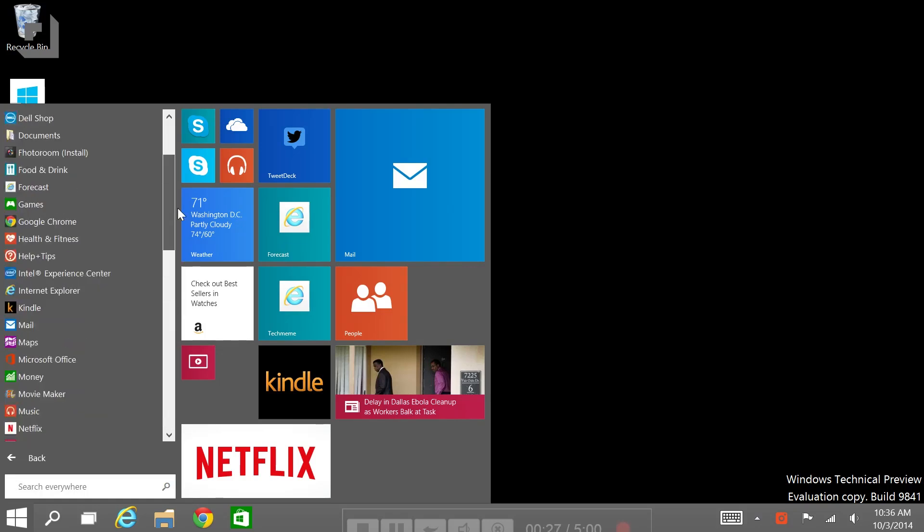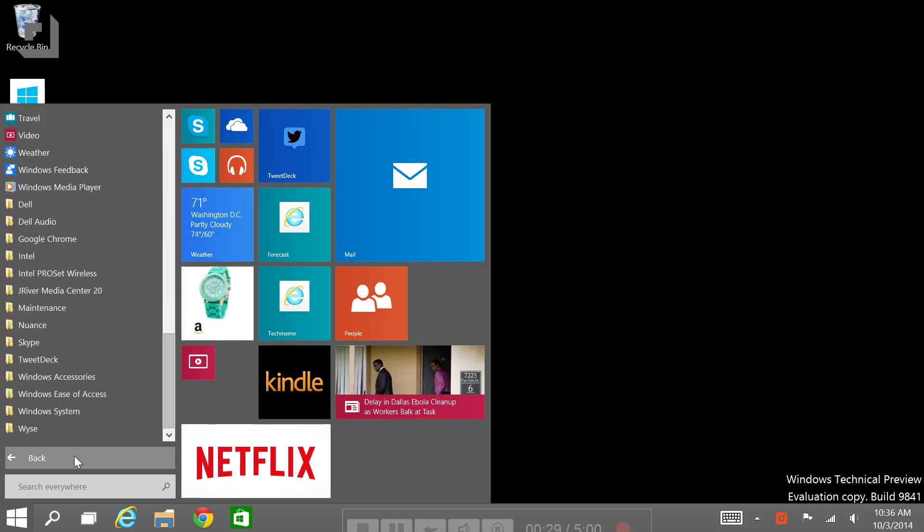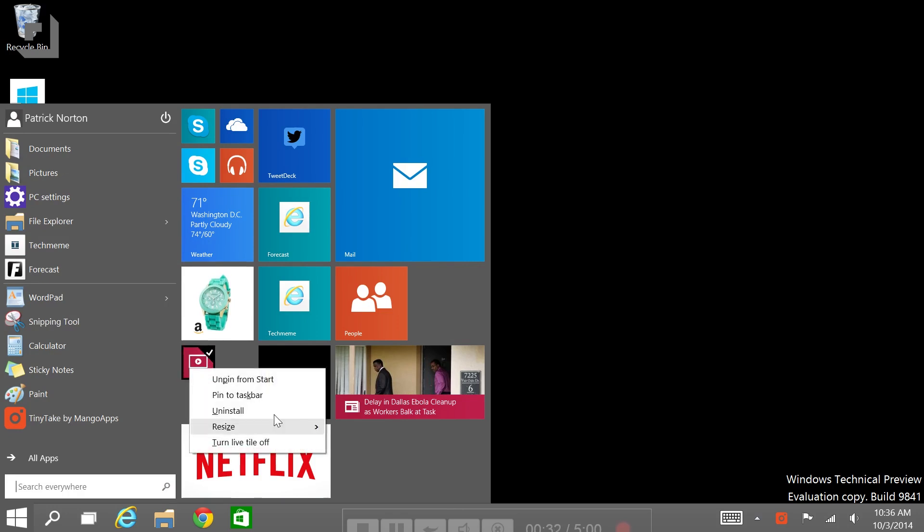I've only been running it for a day or two, but so far Windows 10 has been rock solid, which isn't much of a surprise. The Windows 8 previews were pretty solid, though Microsoft says touchscreen features in Windows 10 are going to be a little rough for a bit.